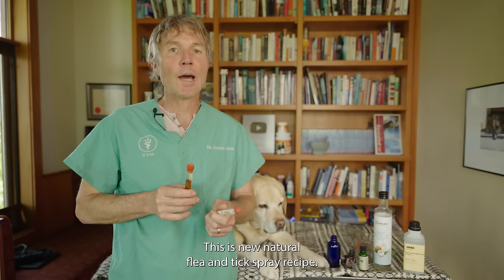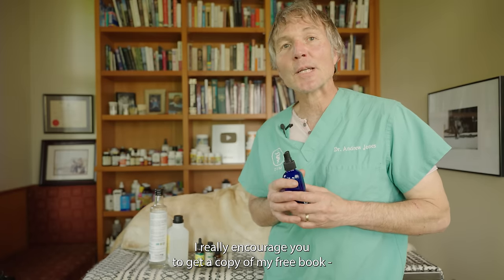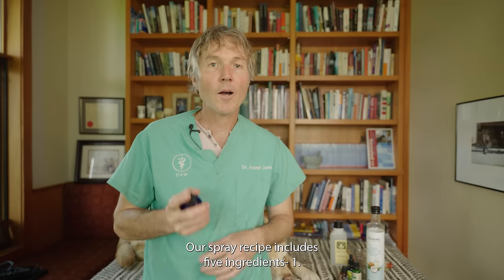This is a new natural flea and tick spray recipe. If you like what I'm sharing on the channel, I really encourage you to get a copy of my free book — you can click the link below.